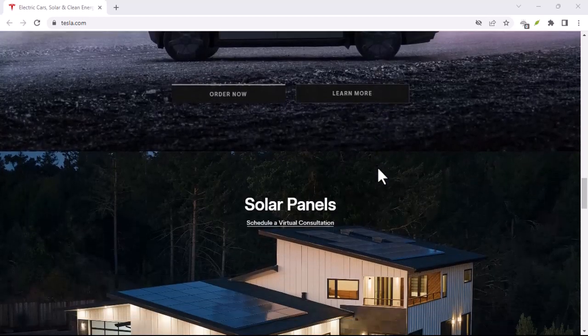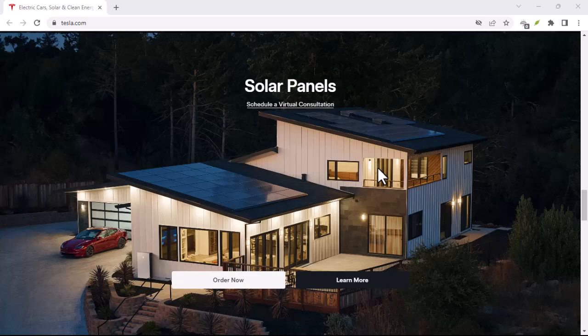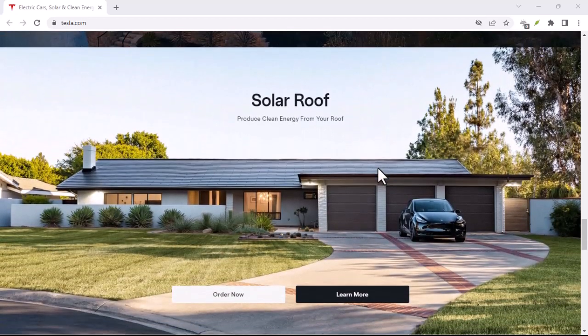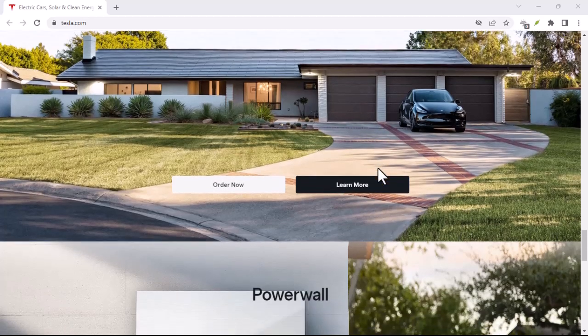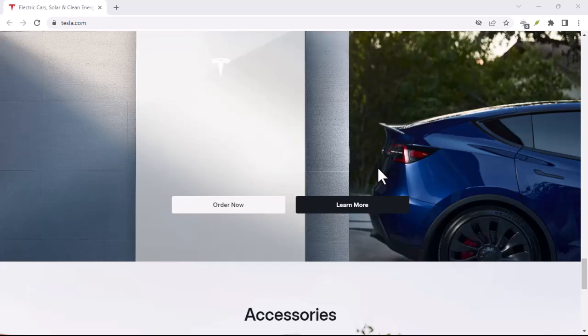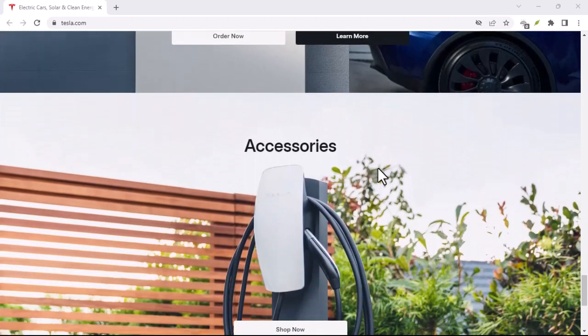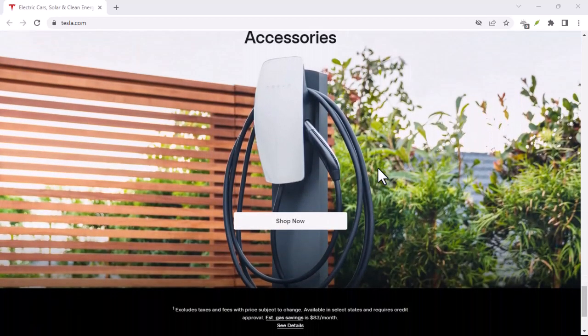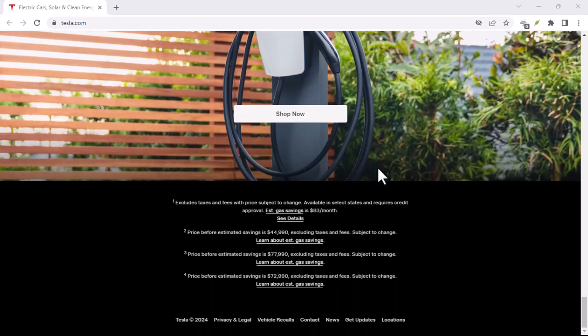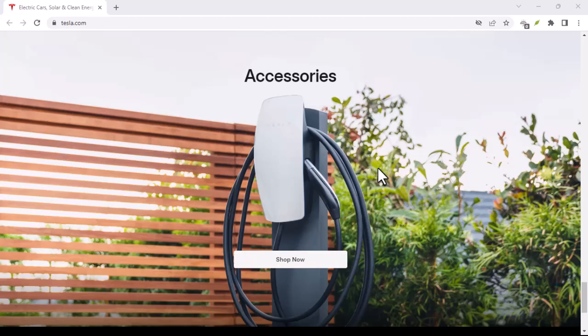While a high credit score can improve your chances of securing a favorable lease, it's not the only factor Tesla considers. Tesla may also evaluate your income and employment stability to assess your ability to make monthly lease payments. A larger down payment can offset your credit score and improve your chances of approval.